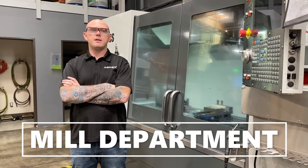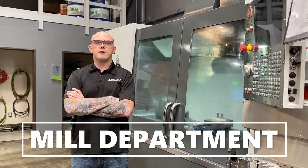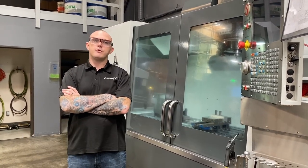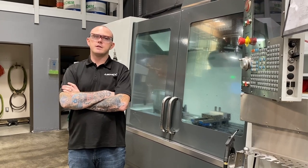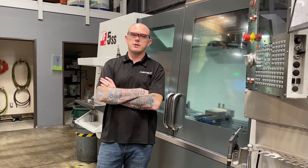Welcome to our main milling department. These are all of our job shop 3-axis mills. Here's our VF5SS. It is a 2014 with a working envelope of 50 by 26 by 25 and a 12K spindle. This is where our big heavy-duty projects begin to lose weight.